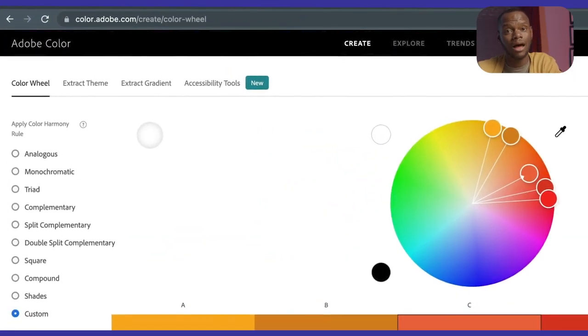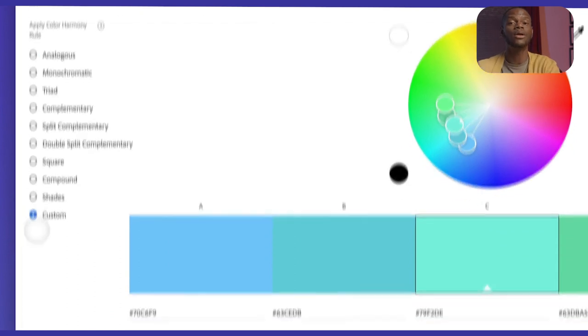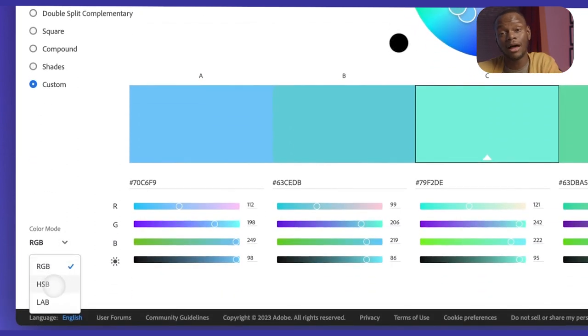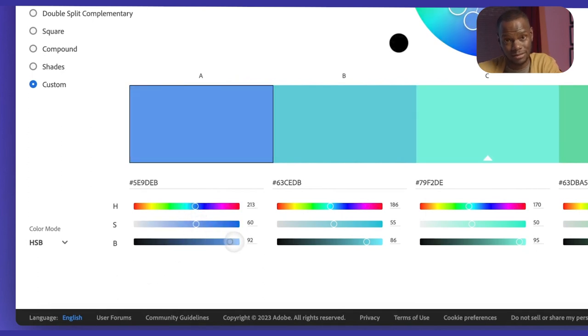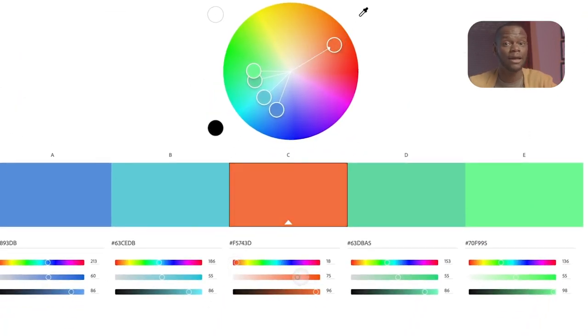I'll build my color palette on Adobe Color, which is a free tool. I'll click on Create, then Color Wheel, select Custom for the Color Wheel settings, and select HSB for the color mode — so my color controls will be hue, saturation, and brightness. I'll first decide on my primary color. The primary color is the dominant color that sets the overall tone and mood for a design. It will be the most frequently used color in my brand palette and the foundation for all other colors. Because I want to lean into color appropriateness, I researched colors commonly used by media brands and creators, and I'll select a shade of red as my primary color.